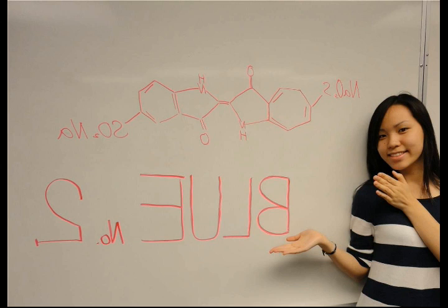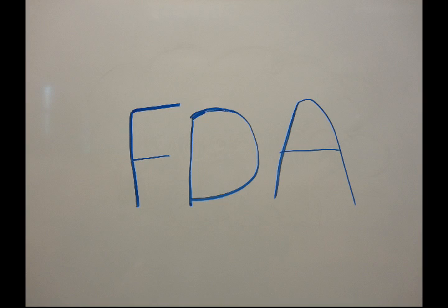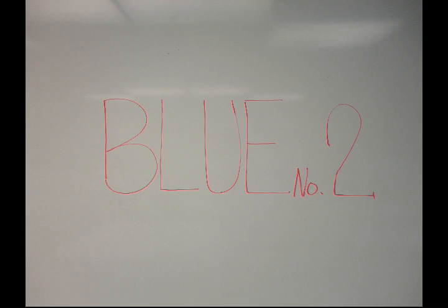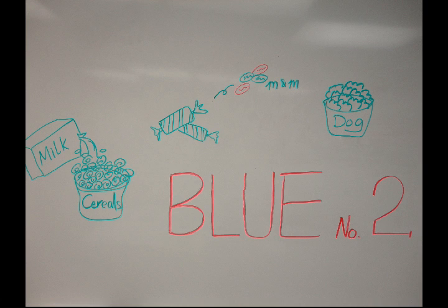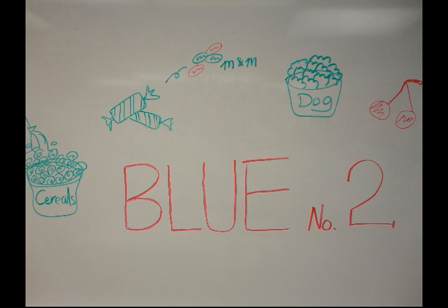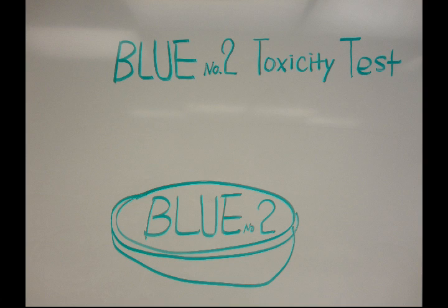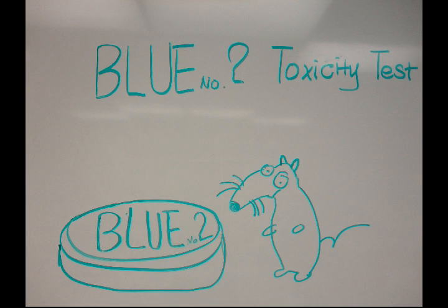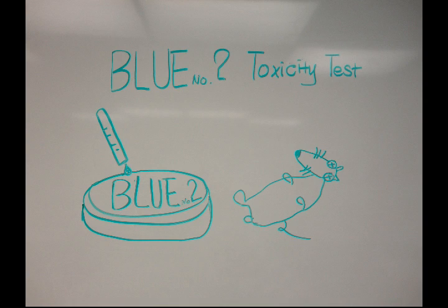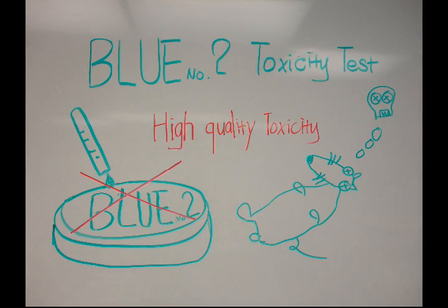Blue number 2 is derived from indigo carmine. In 1983, the FDA permanently listed Blue number 2 for use in food. Blue number 2 is widely used in candies such as M&M's, dog food, cereal, cherries, bubblegum, ice cream, and colored beverages like Blue Hawaii. A series of toxicology studies using Blue number 2 to test toxicity in rats showed that it contains high quantities of chronic toxicity, and the rats unfortunately died.